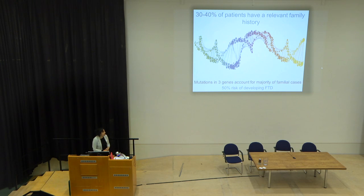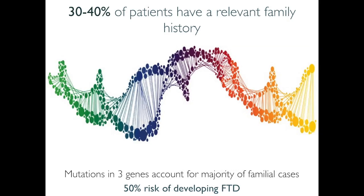Interestingly, his family history revealed that his father and first cousin had both died of motor neuron disease. In both cases you can see very different profiles of frontotemporal dementia, but both had a family history. We know that around 30–40% of patients have a relevant family history, because there are mutations in three genes that account for the majority of familial cases.